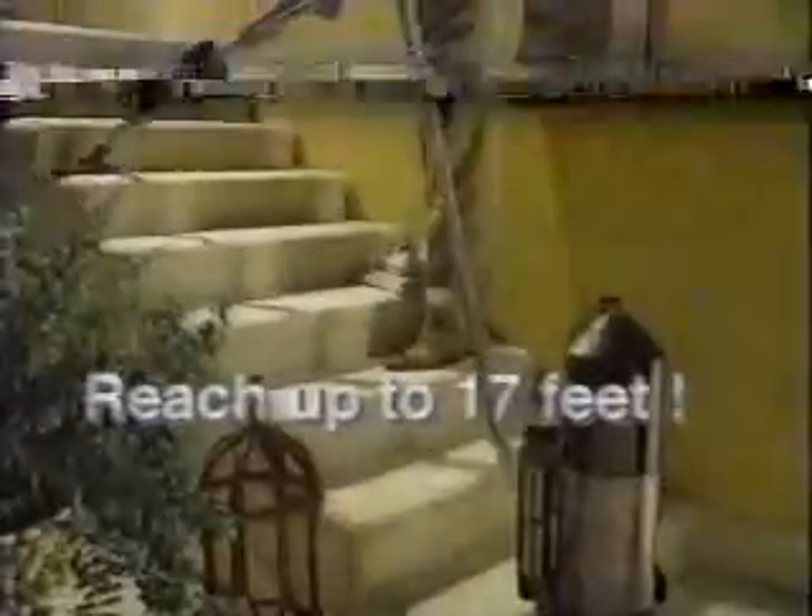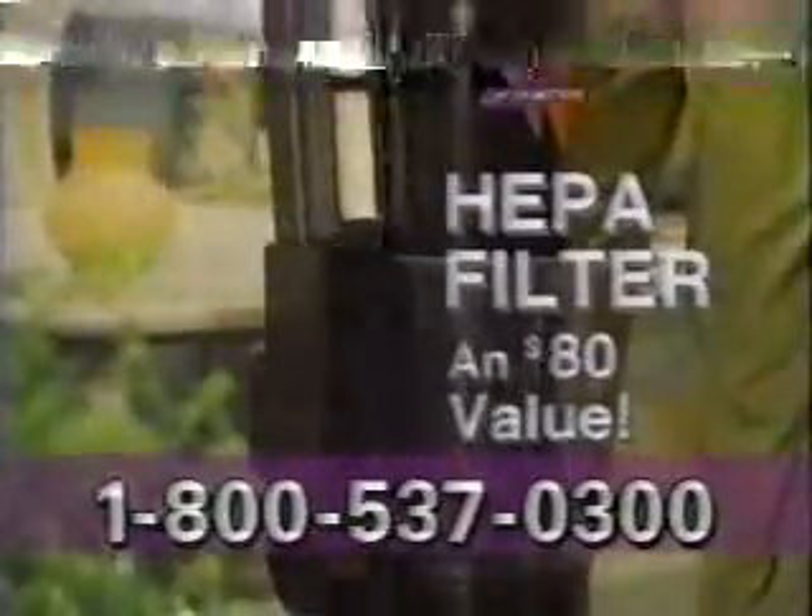Your Phantom Vacuum converts from a deep-cleaning upright to an easy-to-use cleaning wand, perfect for stairs, shelves, windows, or hard floors. Add the extension hose for up to 17 feet of reach in any direction. And finally, if you or your loved ones suffer from allergies or asthma, the Phantom Vacuum comes with a state-of-the-art HEPA filter to help remove household allergens that your family could be breathing.